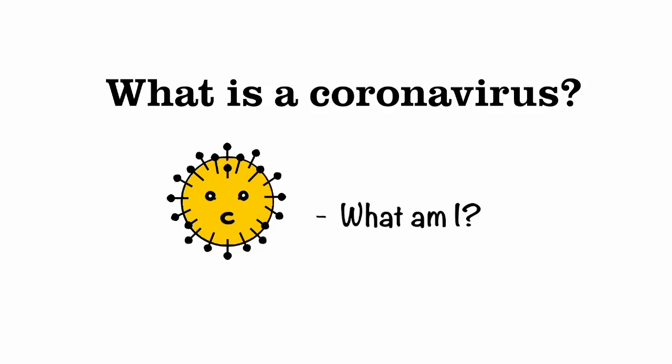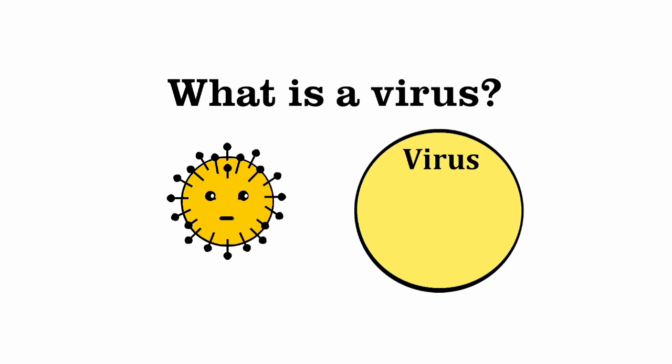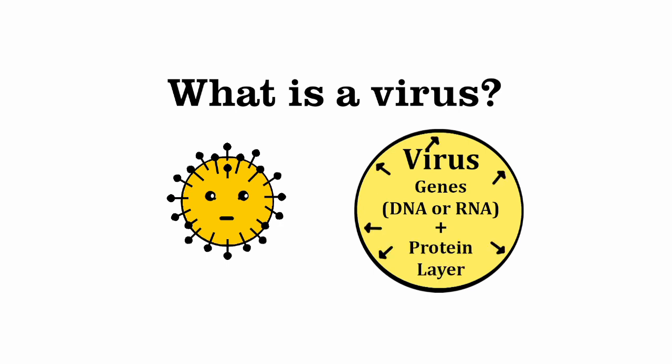What is a coronavirus? Let's back up and ask: what is a virus? Viruses have genes made up of DNA or RNA and a protective protein layer. Coronavirus only has RNA and a protective protein layer.